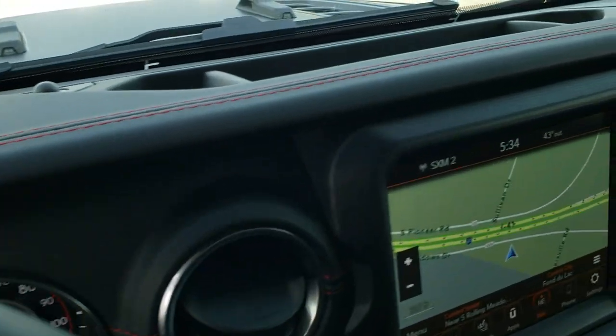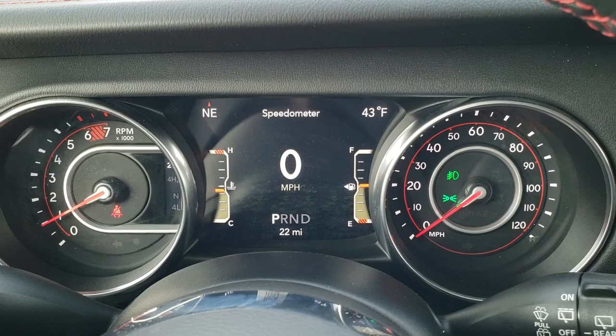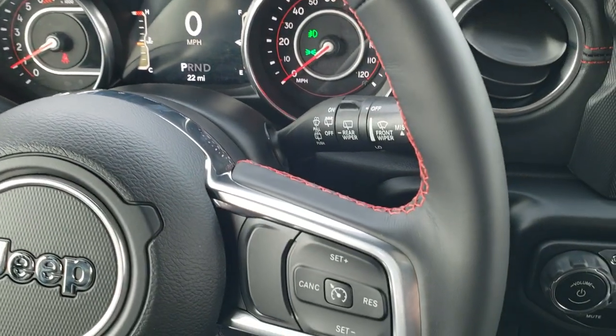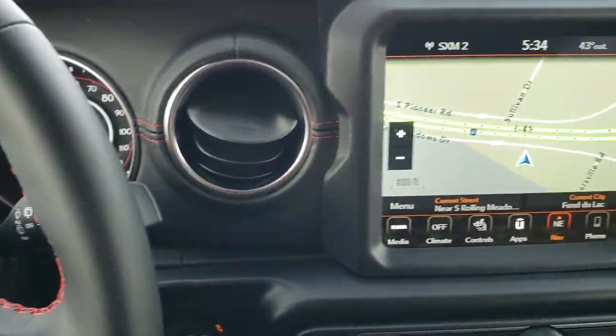Power window buttons are in the center. You get the 7-inch LCD display with the digital speedometer, outside temp, and compass display as well. The heated leather wrapped steering wheel. Cruise controls on the right. Bluetooth and information center controls on the left. And audio controls on the back.